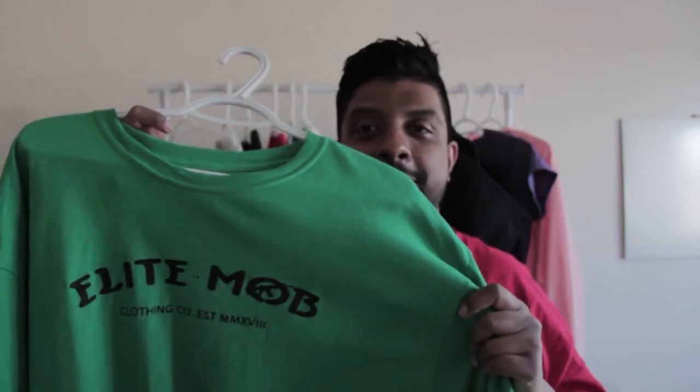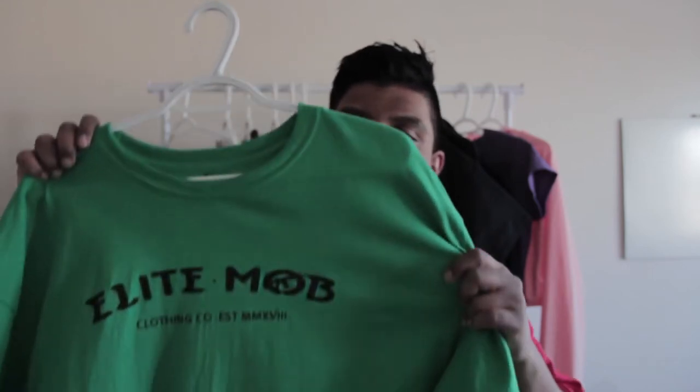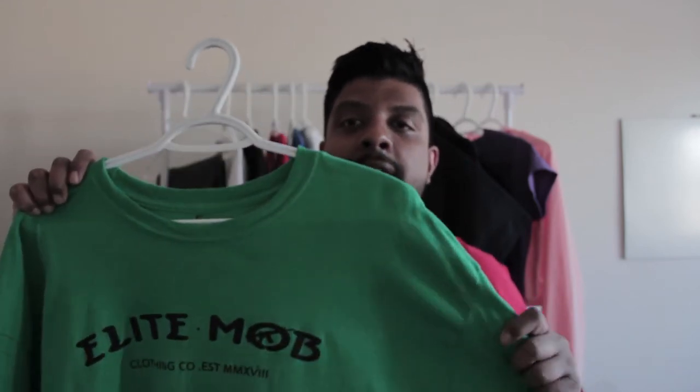Number five is the EM heavyweight t-shirt. This is the t-shirt we debuted our company with — I'm also rocking one right now. If you guys are new to Elite Mob and looking for a perfect tee, I would really recommend this one. We have three different colors: green, red, and white — though white is sold out right now.